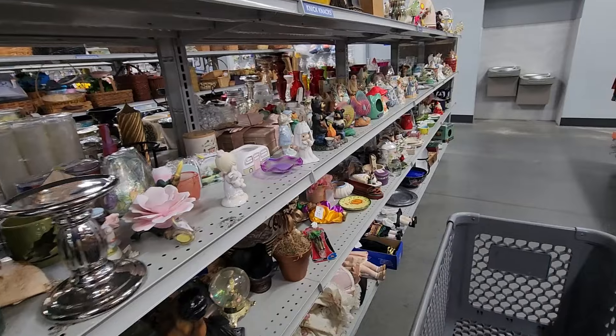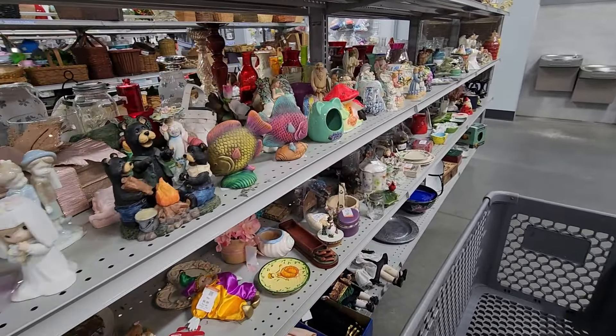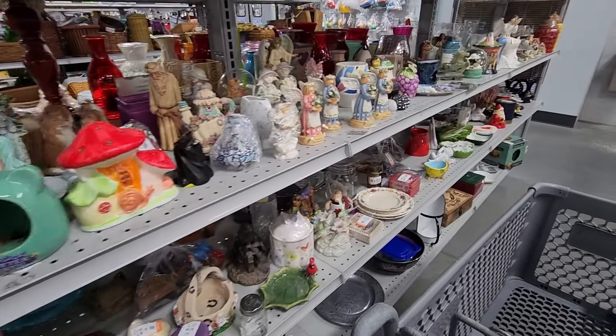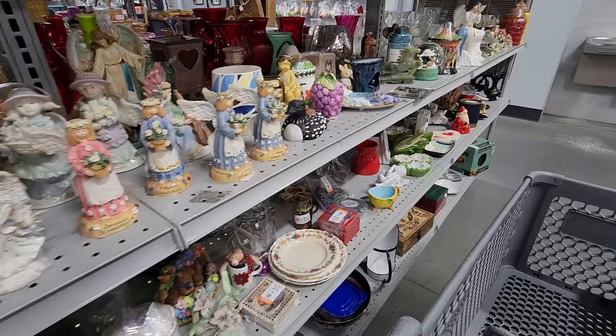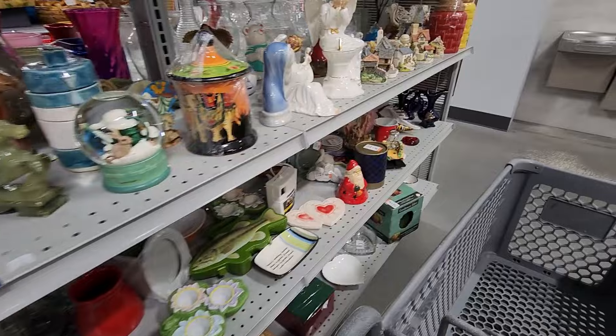When I got to this row, I was really sure I was going to find some treasures. Look at all this stuff — it looks expensive, but it wasn't. As I hate to say but say a lot, this aisle wasn't for me.